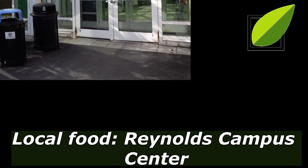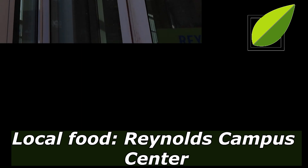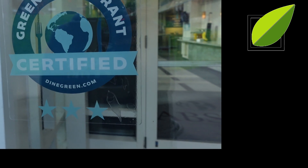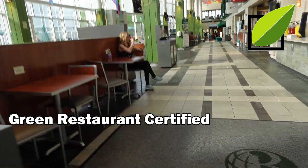Leaving my own dorm space, across from where I stay is the Reynolds Campus Center — a building used for multiple things. There are game rooms, classrooms, and restaurants. Because this is one of the largest restaurant spaces on campus, Sustainable Babson has gone out and got a green restaurant certification.